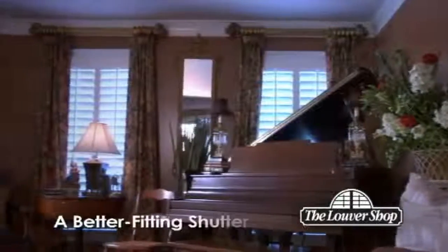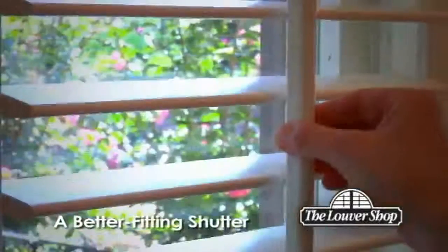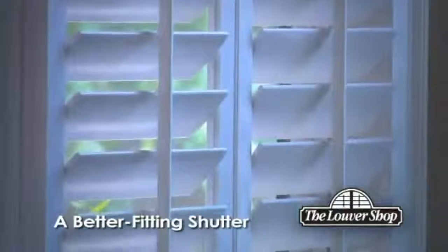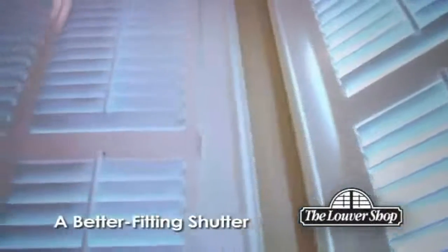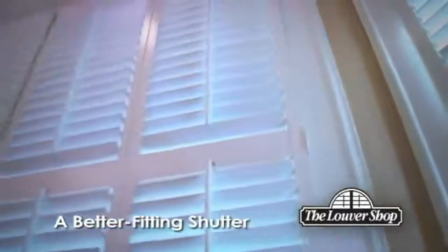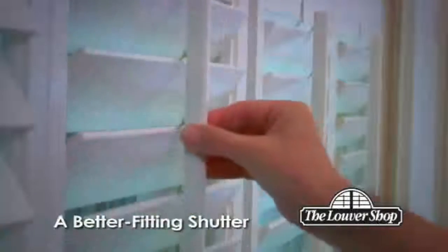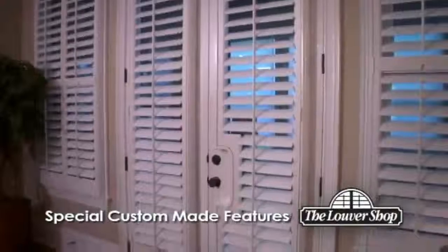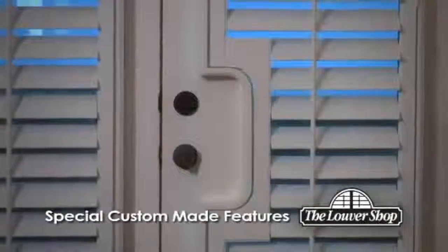Your Louvre Shop shutters will not only look great, but they'll also open, close, and move the way they were designed to, because each shutter was made for that window specifically. The result? A better-fitting shutter with smoother operation. We can also build special features to work with doors and around doorknobs for a truly custom look and outstanding functionality.